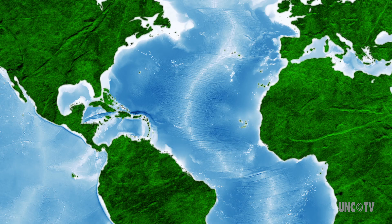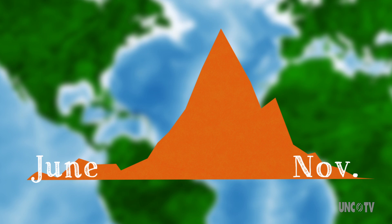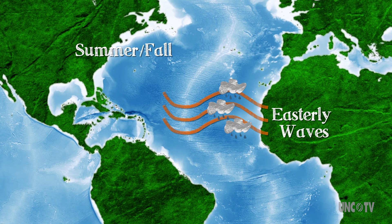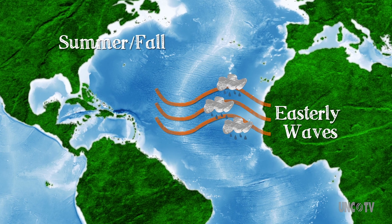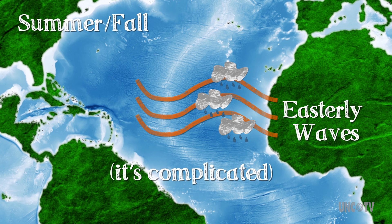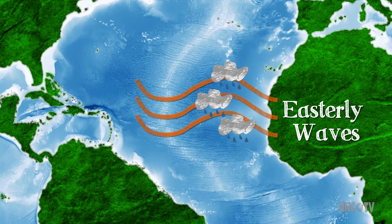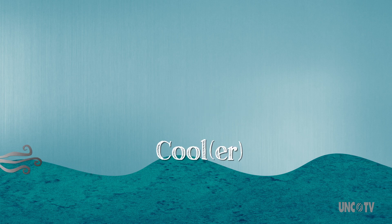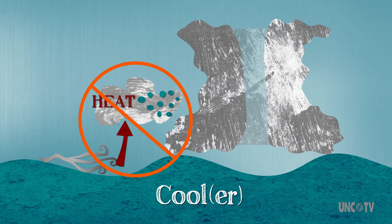So now that we know what hurricanes are made of, let's look at why they only form in the Atlantic during the summer to fall months. To do that, we have to look once again at our basic hurricane ingredients. Remember those precursor storms blowing in from Africa? Well, those easterly waves form around summer and fall and peak in September. But due to factors involving temperatures and some other atmospheric science we won't get into right now, in our winter, all is quiet on that eastern front and there are no real disturbances waiting in the wings. And winter in the northern hemisphere means cooler ocean waters — cool waters means no fuel, means no hurricanes.